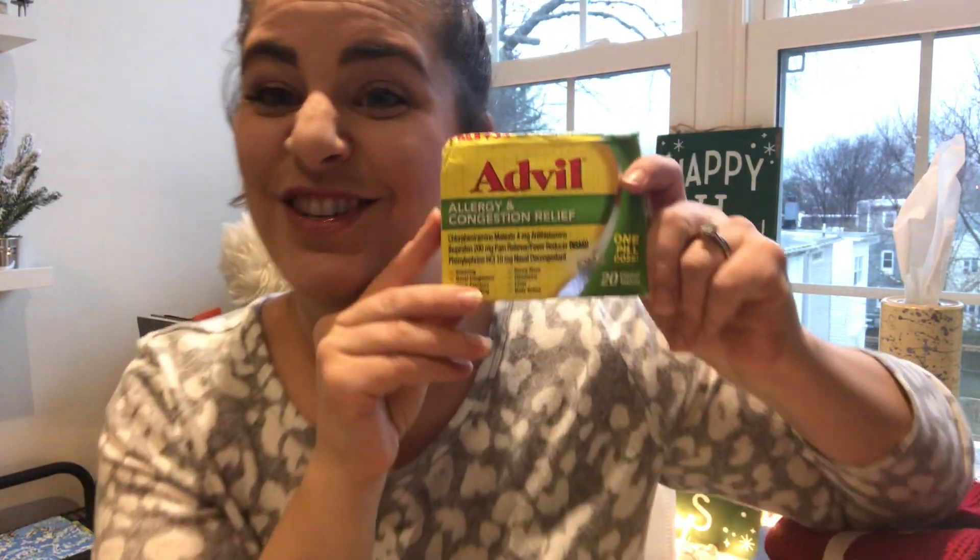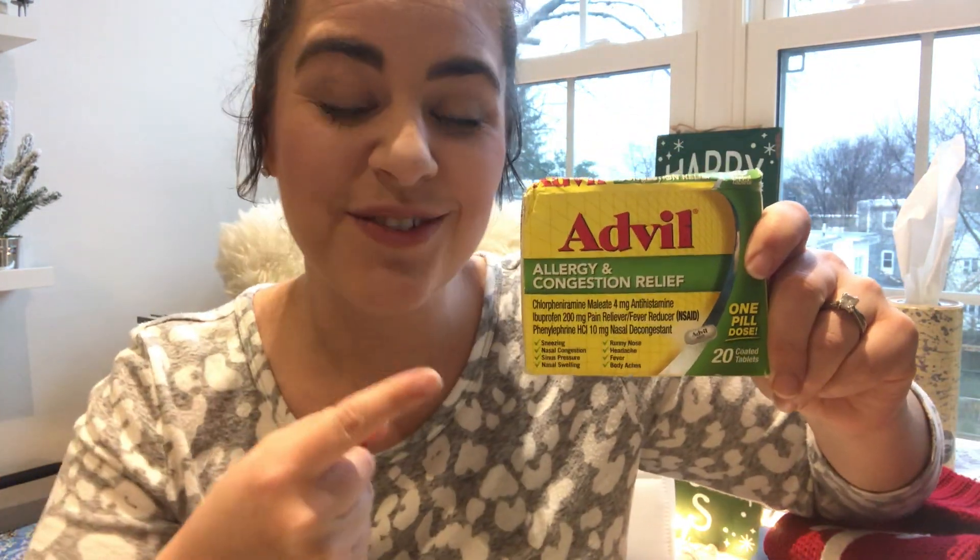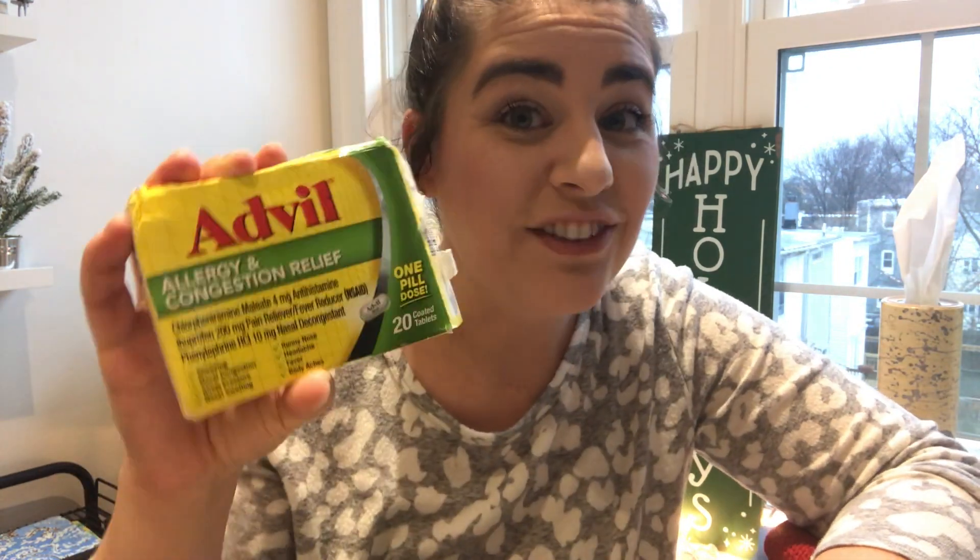How about some congestion medicine? Because in 2020, do you have COVID? Do you just have a cold? Who knows? It's going to drive you crazy not knowing, and you won't even be able to really get a test easily. But you'll definitely need this cold medicine.